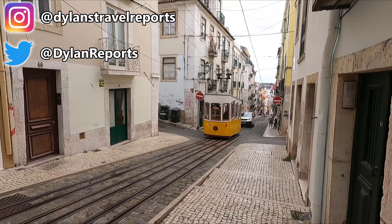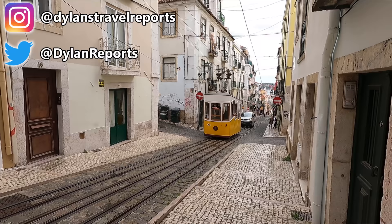Today we'll mainly be taking a look at what to expect from the city's famous Line 28, but first I thought we'd start on a bit of a digression and have a quick look at the Bica funicular.